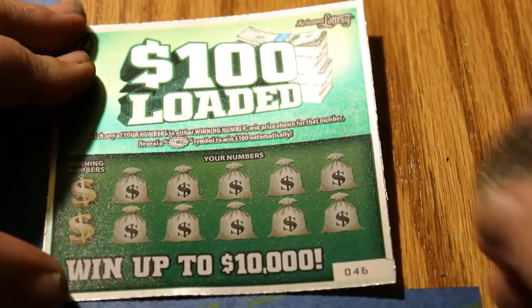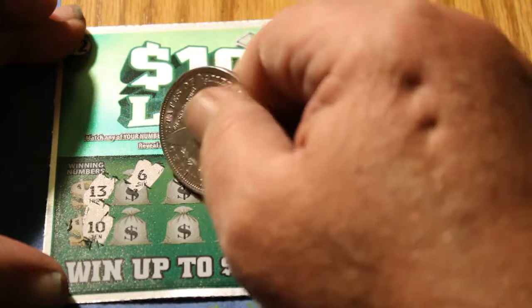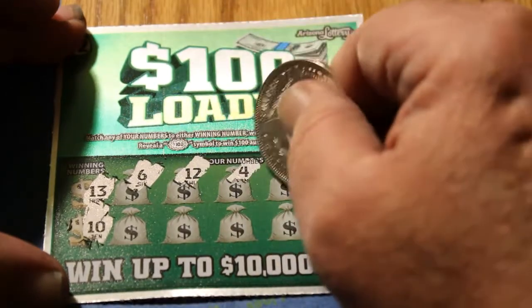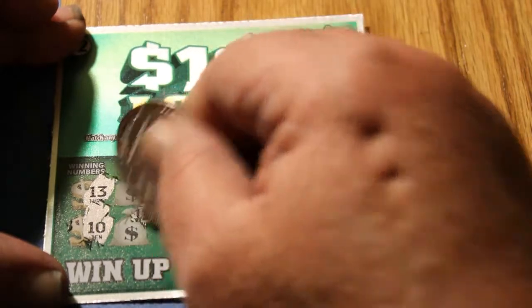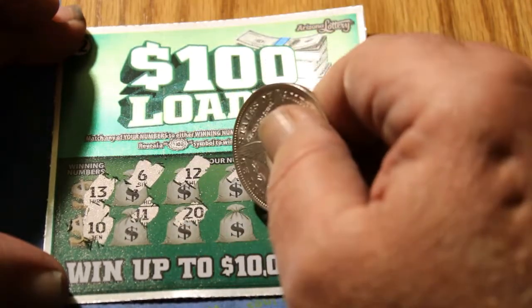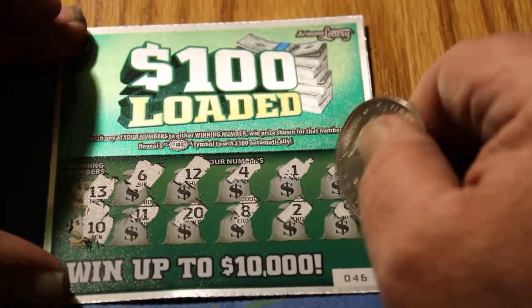Ticket 46, winning numbers 13 and 10. We have a 6, a 12, a 4, a 1, a 17, an 11, a 20, an 8, a 2, and a 9. Another dud.